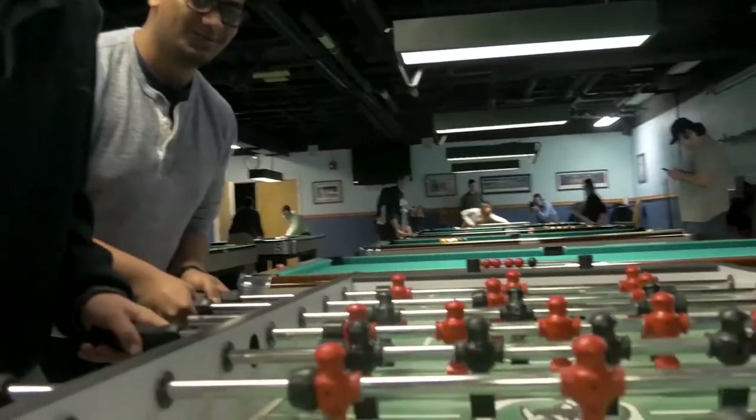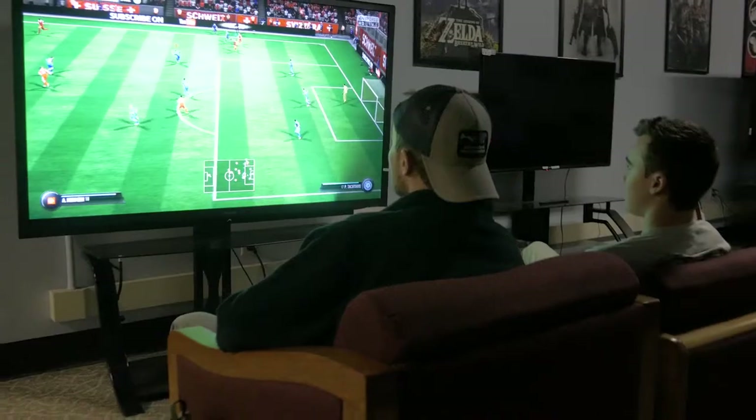Welcome to the games room. Wildcats can choose from anything between foosball, ping-pong, and of course pool. And if gaming's more your speed, pick out a board game or choose from one of the latest and greatest game consoles.